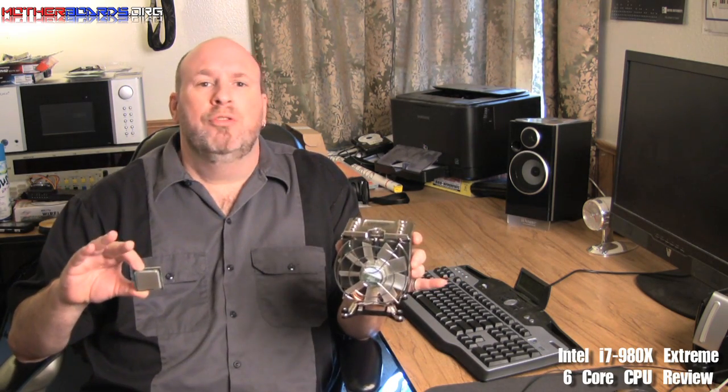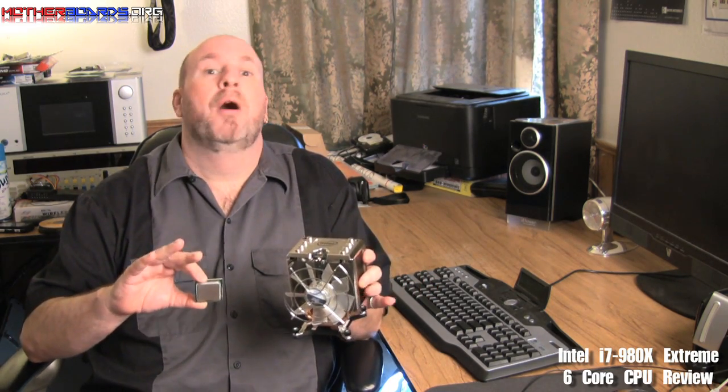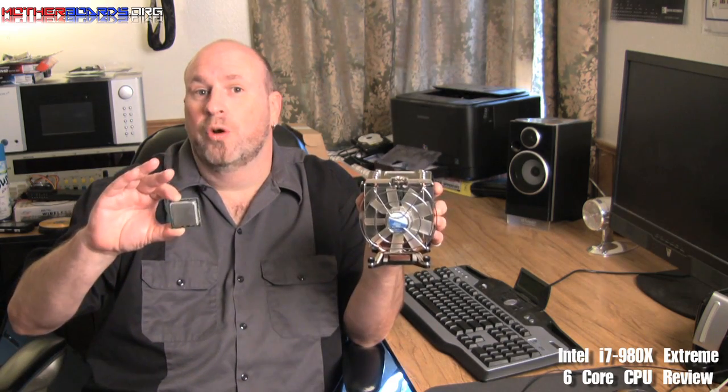As many people know, and many people may not know, CPUs kind of came to a barrier on how fast they could be, and so instead of making the CPU cores faster, what they've done is they split into multiple cores. So first there was the dual core, then the quad core, and now today Intel brings you a six core CPU.